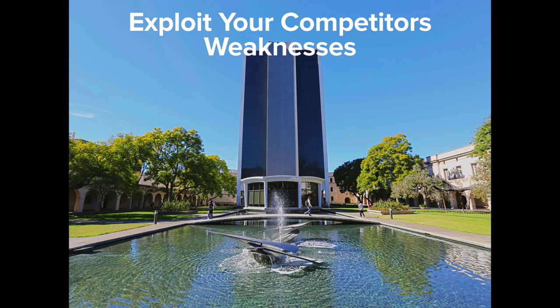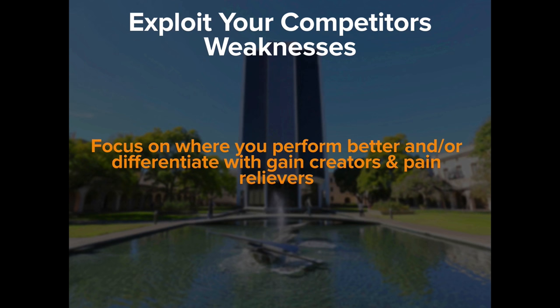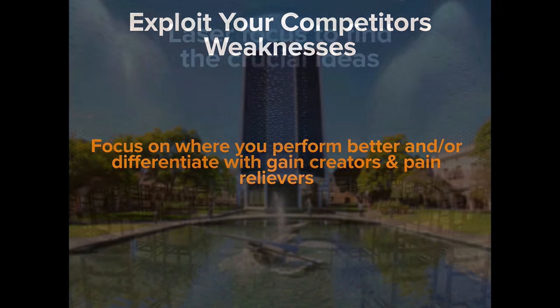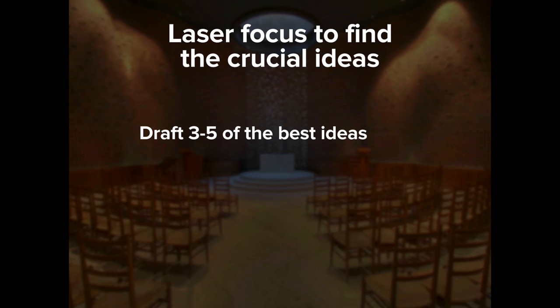Once you have this information, it's time to look at your competitors. Focus on where you perform better and differentiate on the pain relievers and gain creators. Acknowledge where you're weak, and if you can't get better in those areas, don't focus your attention there. Now it's time to laser-focus to the crucial ideas — three to five of the best ideas, preferably just three where possible. The more you focus on a few benefits, the more power your startup will have. Each idea can be a few words or a few sentences — a claim, a promise, a description, or a statement.